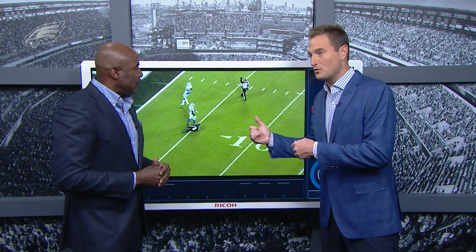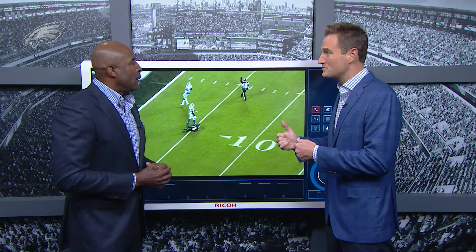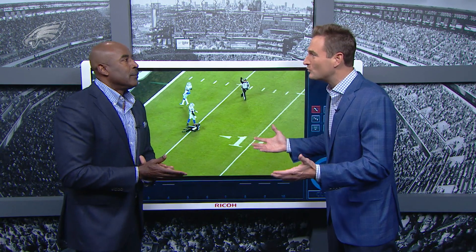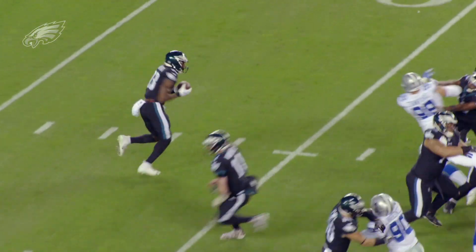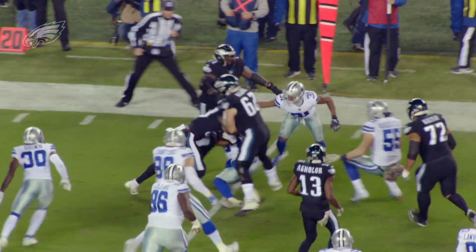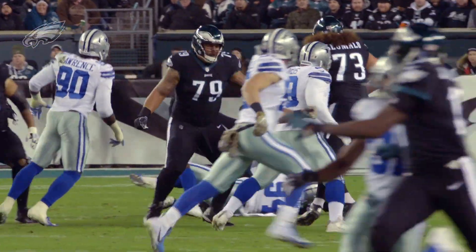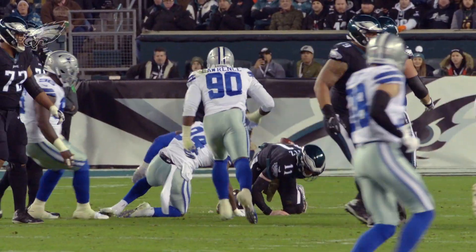They need the Eagles second-half defense against the Cowboys to show up in New Orleans in the first half. Carson had close to 260 yards in the second half against the Cowboys, but in the first half they only had three points. It was just a very slow start. Many times it only takes one little thing for the play to go awry — a missed block, a drop pass, or a penalty. A variety of things have happened with this team, especially early in games where they're not successful.